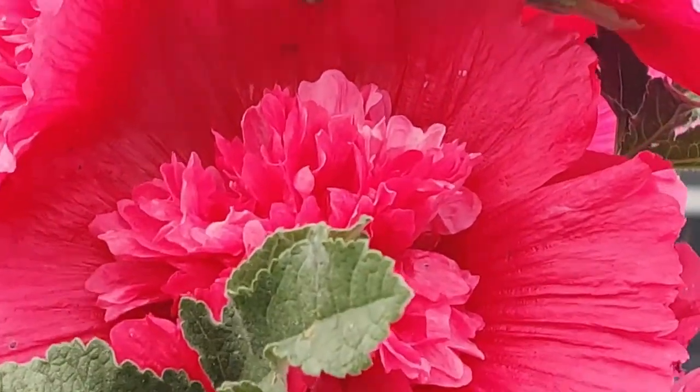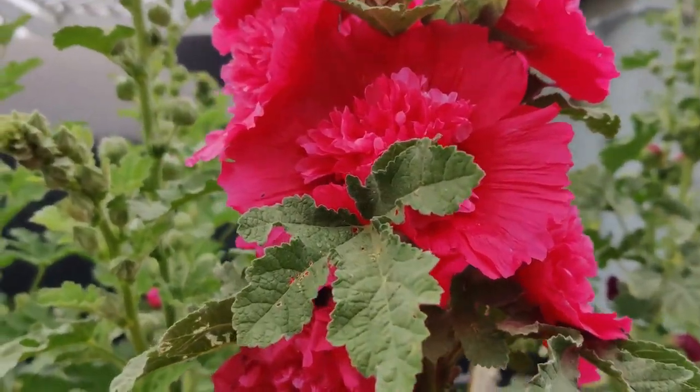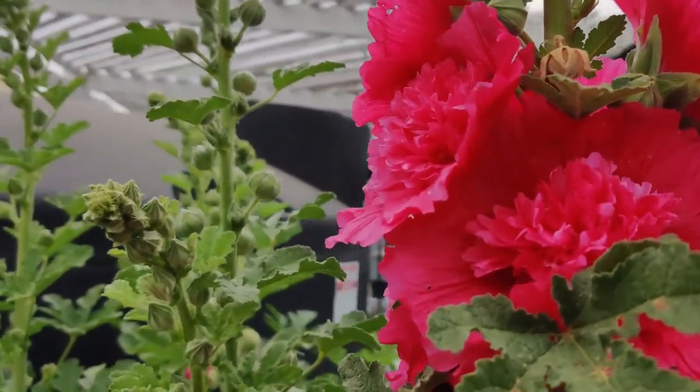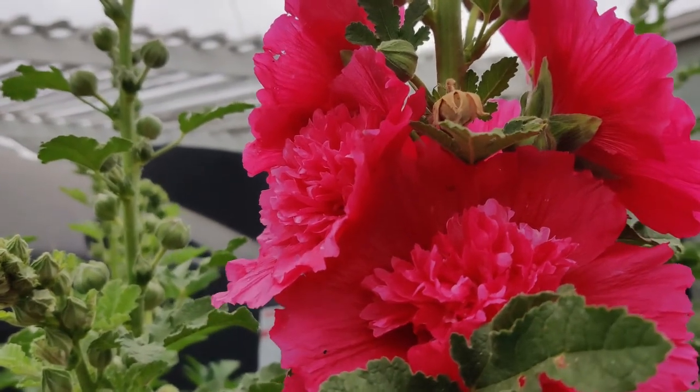In herbalism, hollyhock is believed to be an emollient and laxative. It's used to control inflammation, stop bedwetting, and as a mouthwash in cases of bleeding gums.